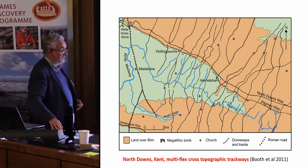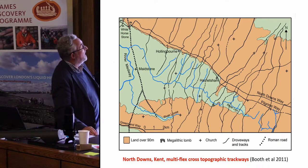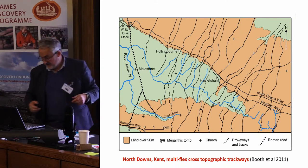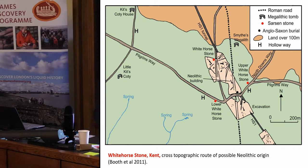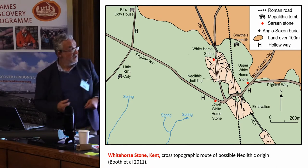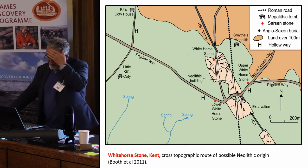On the North Downs in Kent there are multi-flex cross-topography routes originally identified on the basis of work on the medieval landscape — very closely spaced, one to two kilometres apart, again connecting different environment types. The origin of some of these may be suggested by work done for HS1 at Whitehorse Stone, where Neolithic features orientated in a north-south direction possibly suggest some of these routeways are of much earlier origin. The same study suggested the ridgeway-related Pilgrims' Way probably didn't go back much before the sixth century AD.